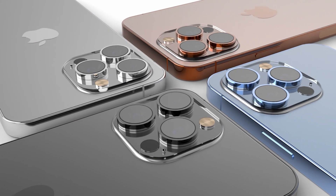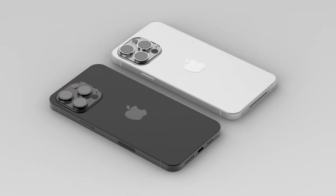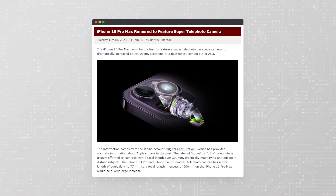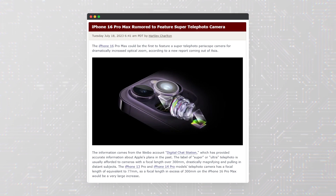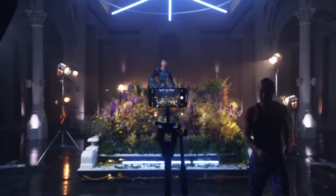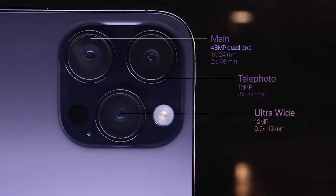I've also got some news about the iPhone 16 Pro Max — and the news is really stunning. The flagship iPhone 16 Pro Max that Apple is expected to unveil in 2024 will feature a next-generation camera. This information was revealed by the Insider digital chat station on its Weibo social media account. The Insider noted that the camera on the new iPhone model will have an equivalent focal length of over 300 millimeters. By comparison, the top-of-the-line iPhone 14 Pro Max has a camera with an equivalent focal length of 77 millimeters.